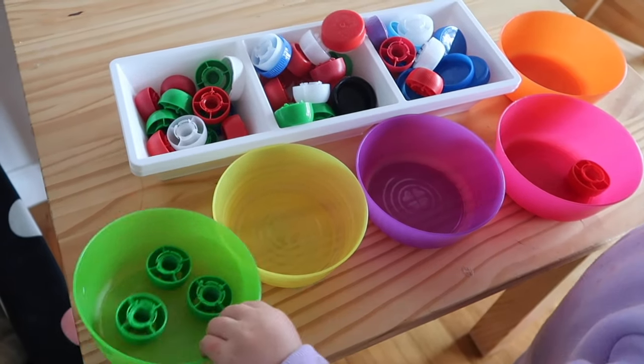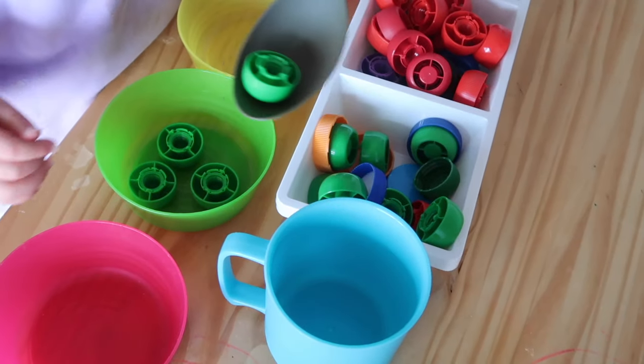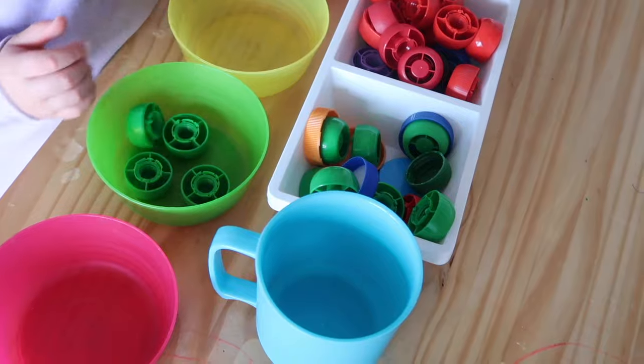The next activity is using food pouch lids and color sorting them. I've got those Ikea bowls again and a scoop, and she just color matched each lid into the corresponding bowl.